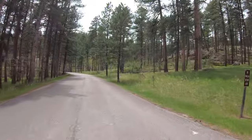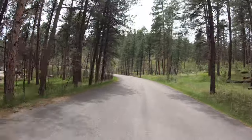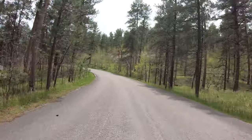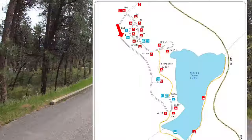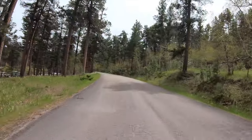No trailers back in this loop. Elevation here is approximately 5,000 feet. Our GoPro's GPS overlay didn't work again, so here is another look at the map. We're on the road just above the campsites we just showed you.